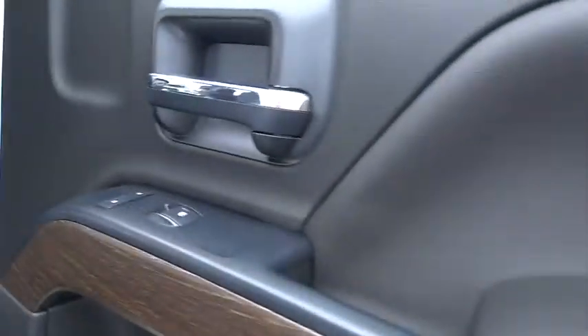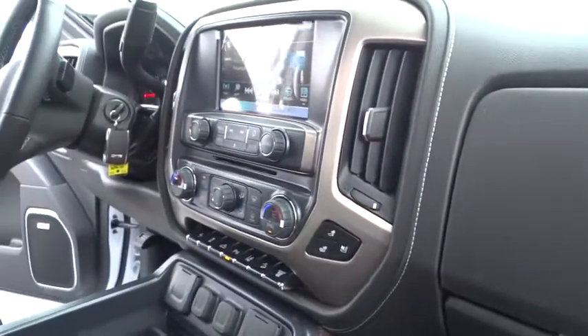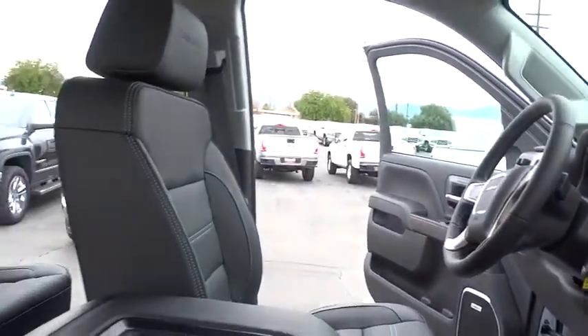Backup camera, lane departure warning, Bluetooth, power steering, adjustable steering wheel, floor mats, four-wheel drive, auto dimming rear view mirror, cruise control, four-wheel disc brakes.